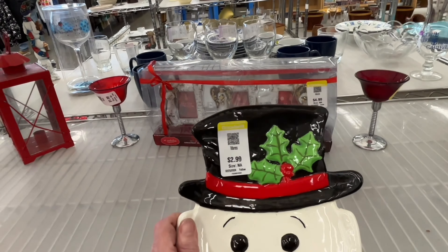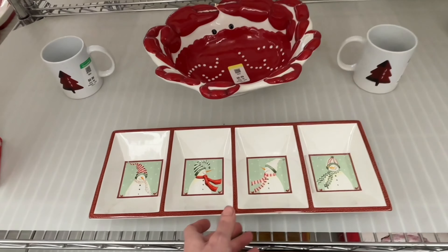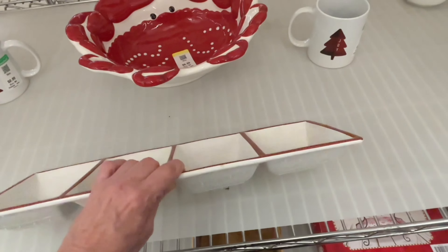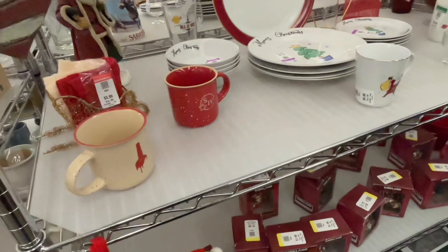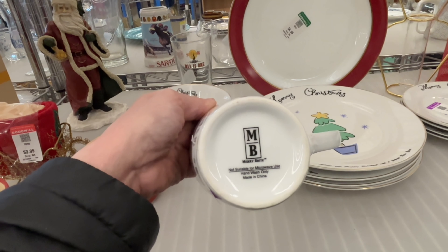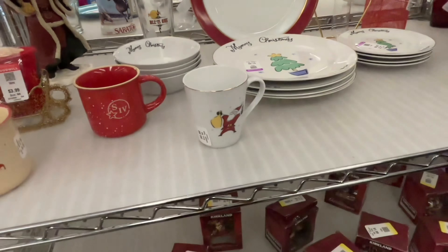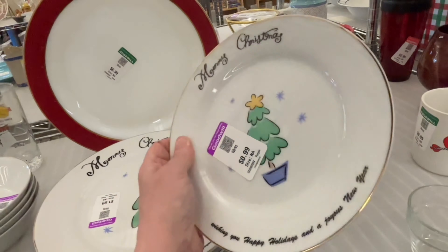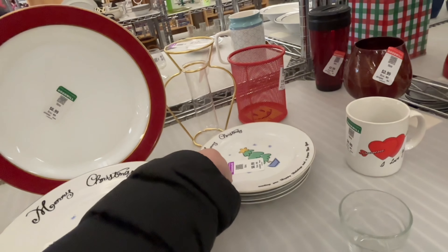Unfortunately I didn't get the whole store like I would have liked, but I got a lot of it so you can see what's there and what's not. Part of the reason I started doing these Goodwill videos was specifically so that if you're local and there's something you collect or something you're looking for and you see it in one of my videos, you'll know to pop there as soon as possible and grab it.